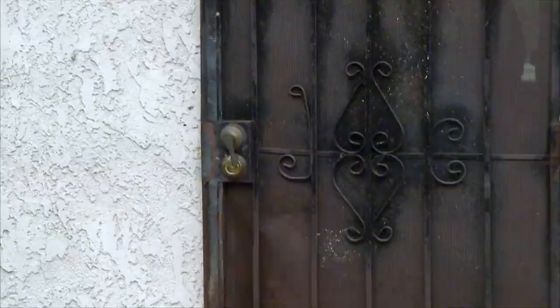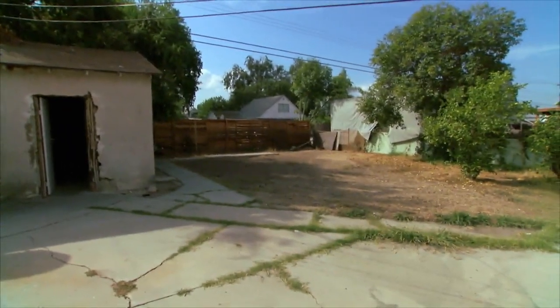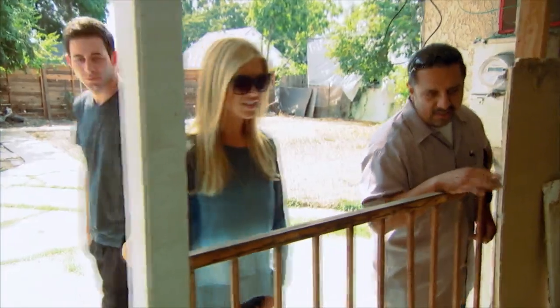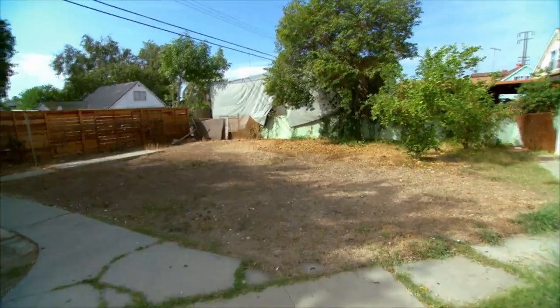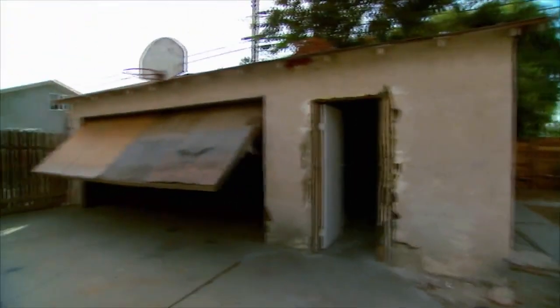All right, let's go look at the outside. Oh God, this is horrific. And then your laundry — is this the laundry room? Yeah, buddy. So this is your makeshift laundry room here. Does that even work? Even look at the garage — that's a flip in itself. This is, hands down, our worst buy yet.